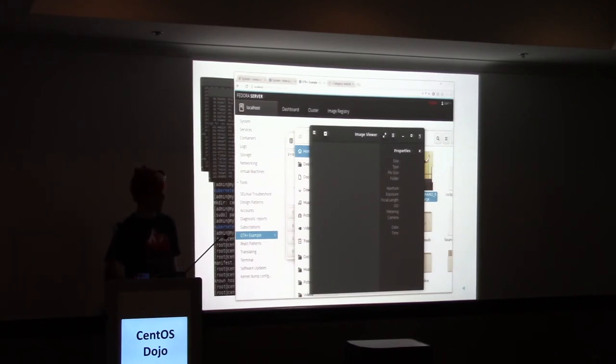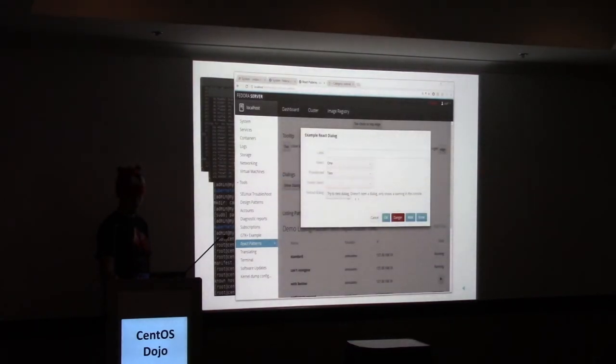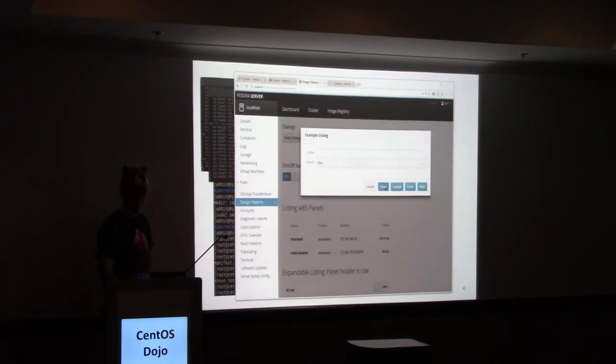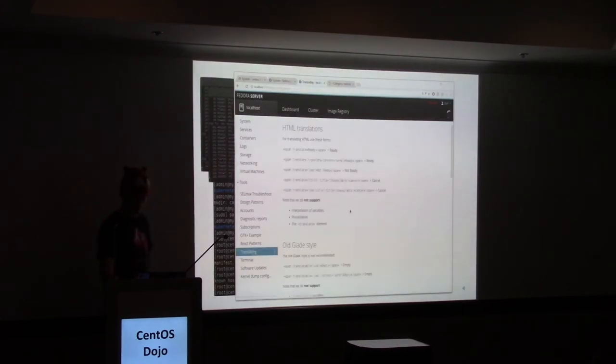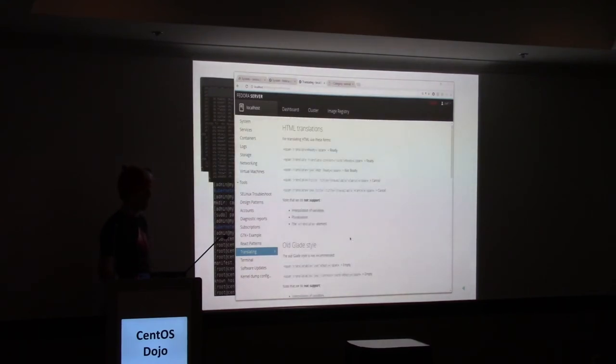There are React patterns and design patterns — these are things that help Cockpit developers know what bits of code to use, how to make dialogues, how to lay them out in React. We also have that for jQuery. We have consistent dialogue behavior — errors are shown here, this is how progress of an operation is shown, canceling, and so on. Cockpit is also almost fully translatable — there's one or two more fixes to get in, but there's documentation on how to translate Cockpit.